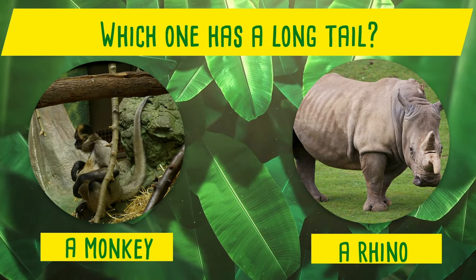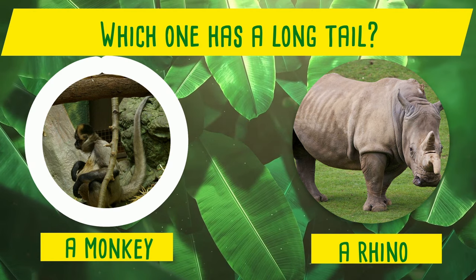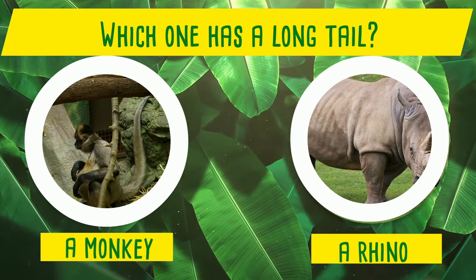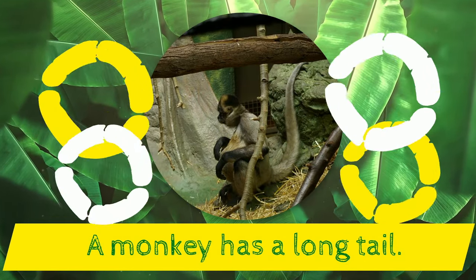Which one has a long tail? A monkey or a rhino? Yes! A monkey has a long tail!